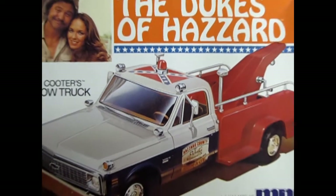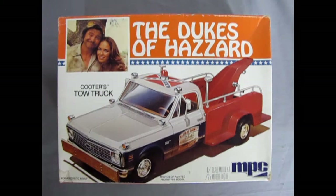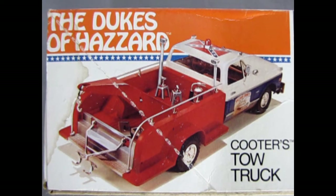Tonight we're going right back down to Hazard County where we're going to check out Cooter's tow truck. This model kit came out in the year of our Lord, 1981, right in the golden age of television. It's based on an earlier model kit which came out in 1972, and was redressed for the TV show The Dukes of Hazzard in 1981.